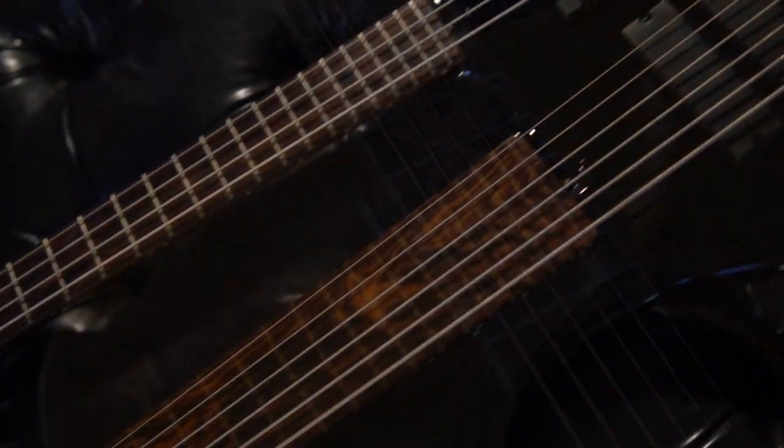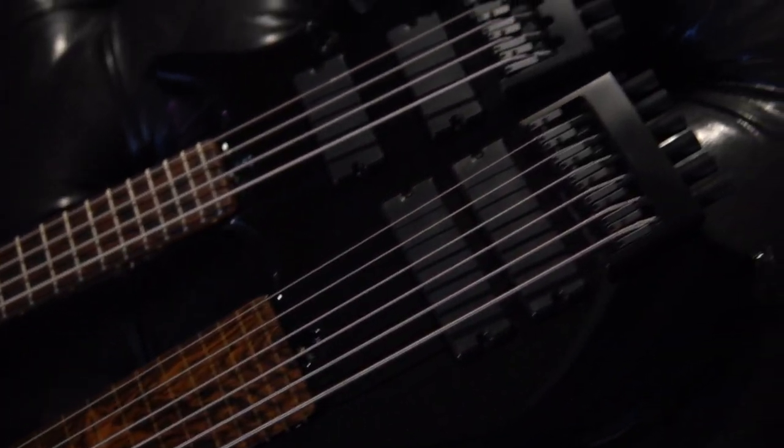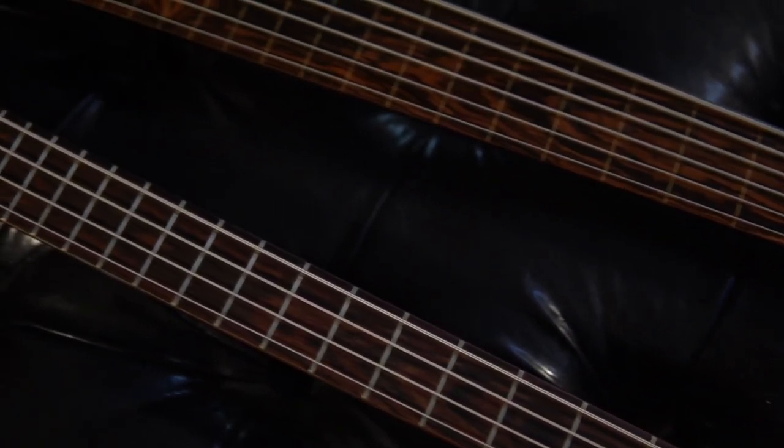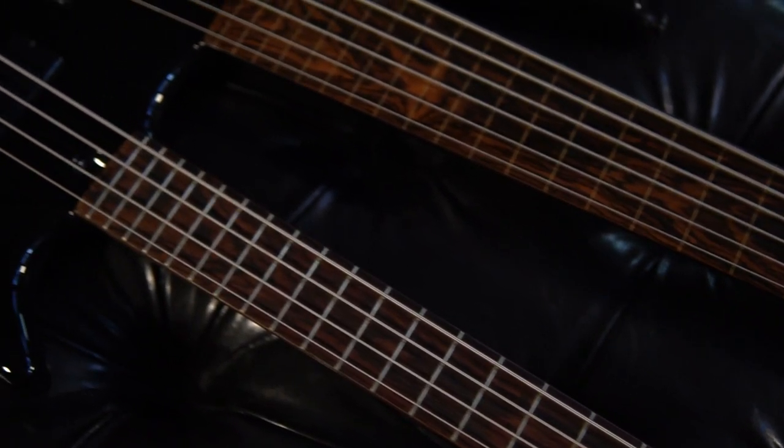Number 3 takes us into double-neck territory. This creation comes courtesy of monster player slash luthier Brady McElroy. When it's time for your bass solo, strap this bad boy on — people will remember you.